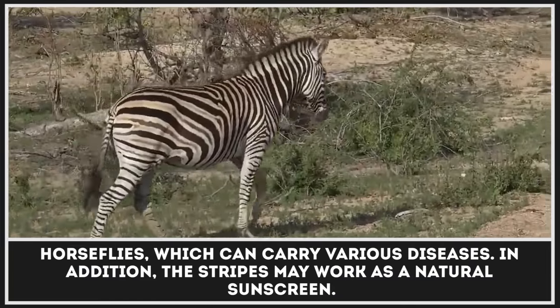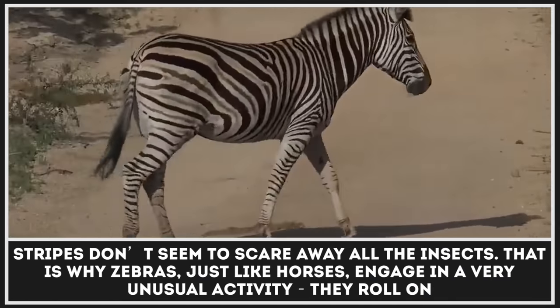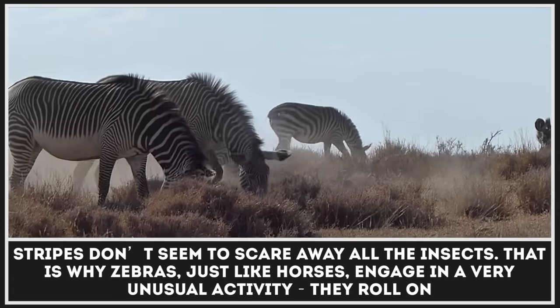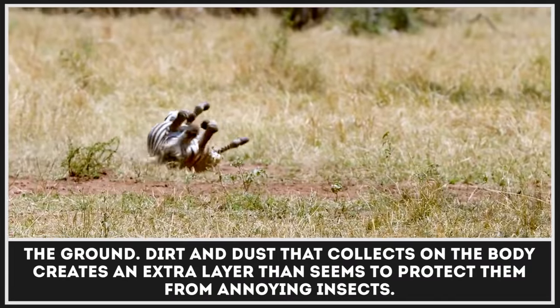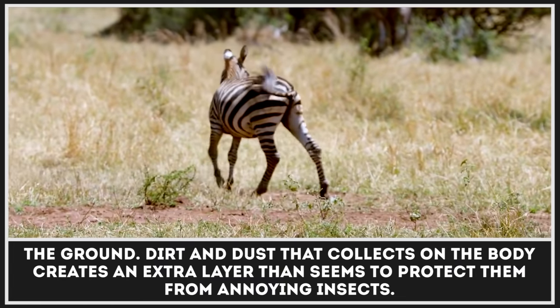In addition, the stripes may work as a natural sunscreen. But the stripes don't seem to scare away all the insects. That is why zebras, just like horses, engage in a very unusual activity — they roll on the ground. Dirt and dust that collects on the body creates an extra layer that seems to protect them from annoying insects.